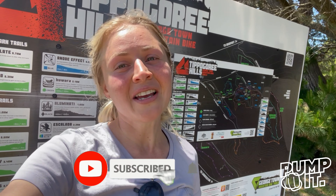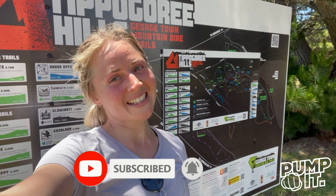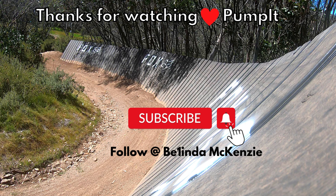We've got the flow trail now. That was our day, guys. Tippagore Hills — done and dusted. Still many more trails to do, but that's a wrap.